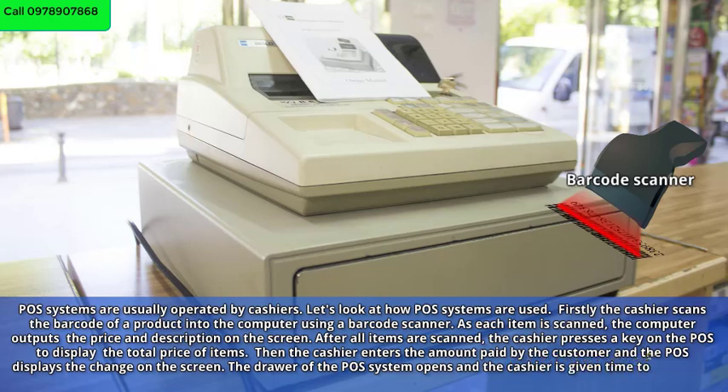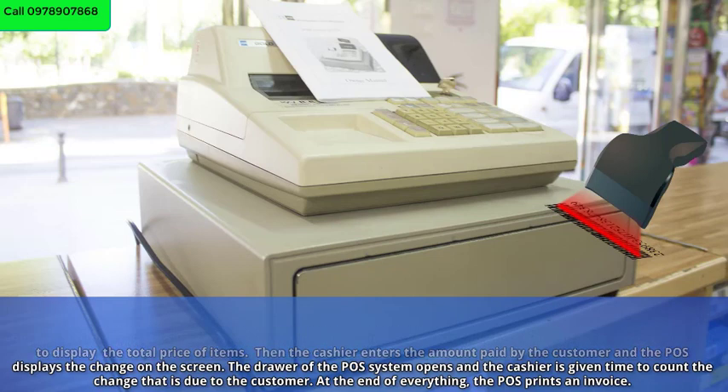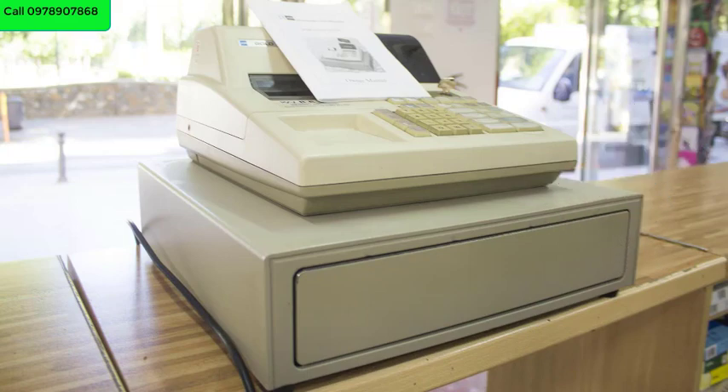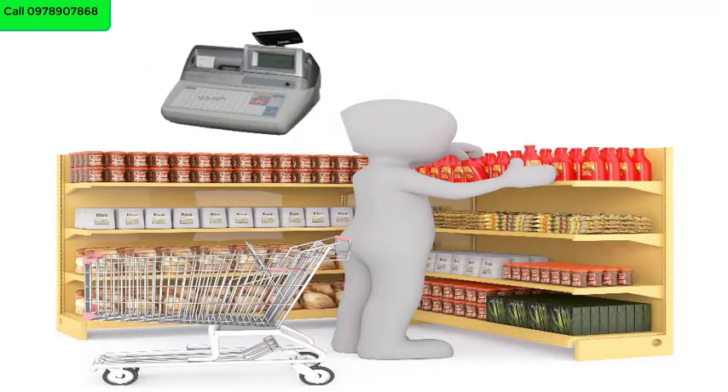The drawer of the POS system opens and the cashier is given time to count the change that is due to the customer. At the end of everything, the POS prints an invoice.